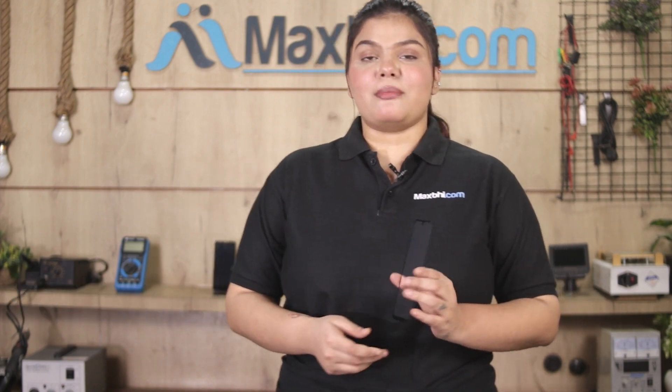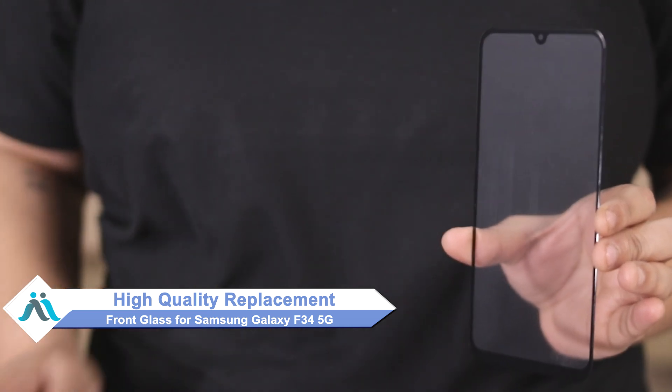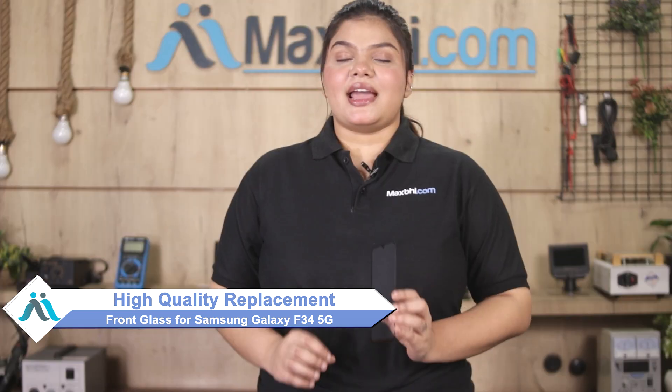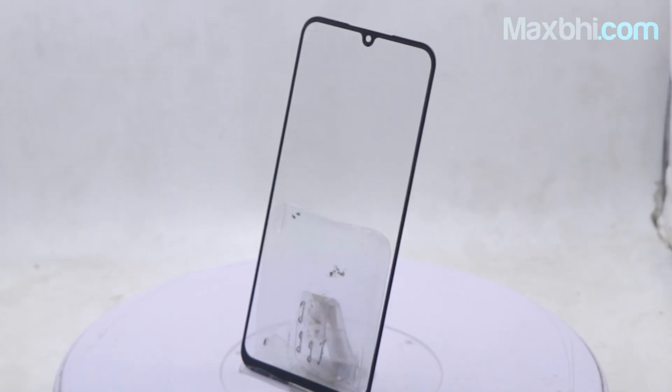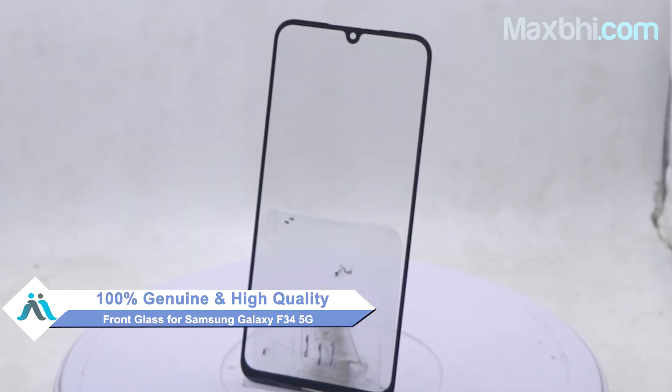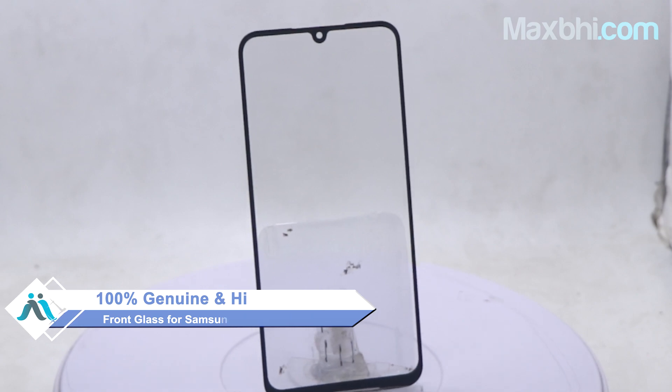Don't worry, you can now buy high-quality replacement front glass for Samsung Galaxy F34 5G at a very affordable price from MaxPee.com and can fix your phone yourself at home or get it repaired by any professional very easily. This front glass is a 100% genuine quality product which works similar to your original product with a perfect fit for Samsung Galaxy F34 5G.